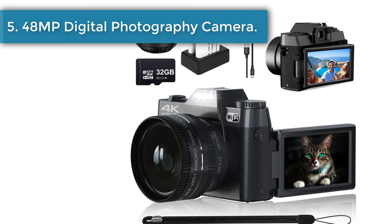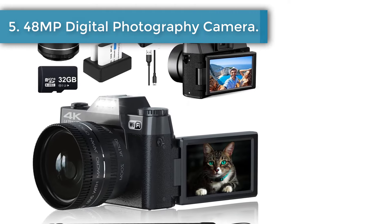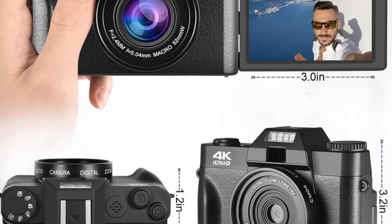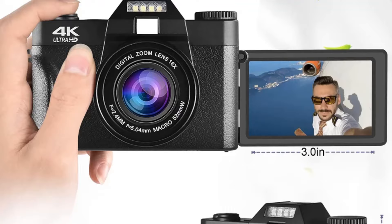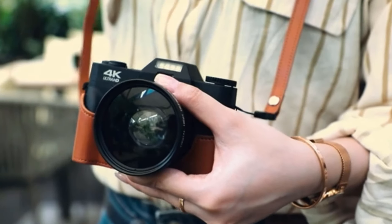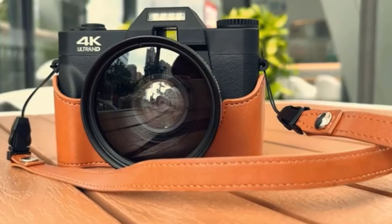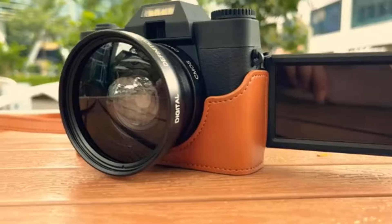Number 5: 48MP Digital Photography Camera. This 48MP camera has nine shooting modes: photo, video, auto photo, time photo, continuous photo, slow motion, time lapse video, loop video, and video plus photo. You can choose the shooting mode according to your needs. Connect your phone to the camera's Wi-Fi to control the camera in real time, take pictures, and record remotely.